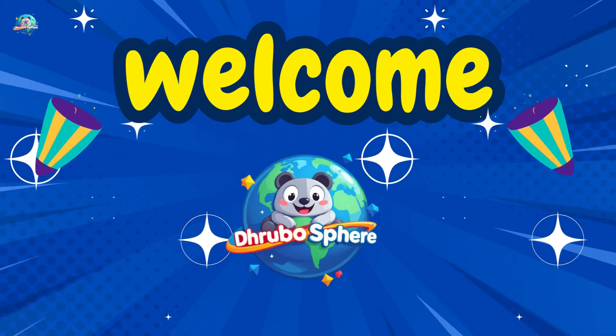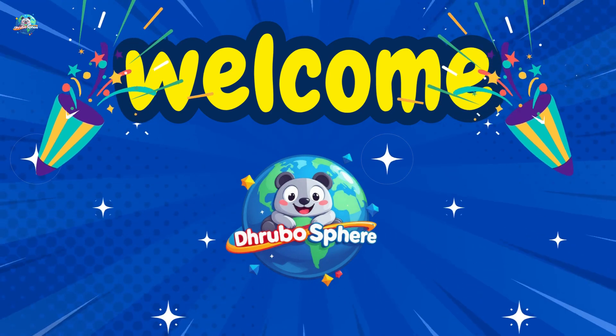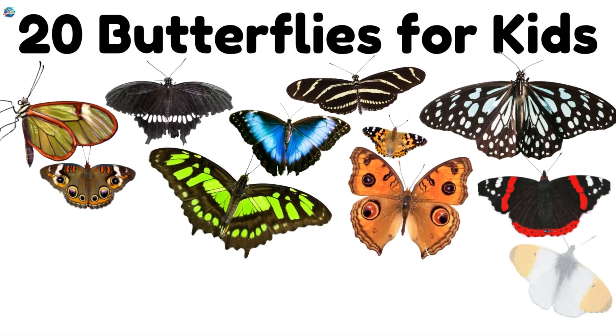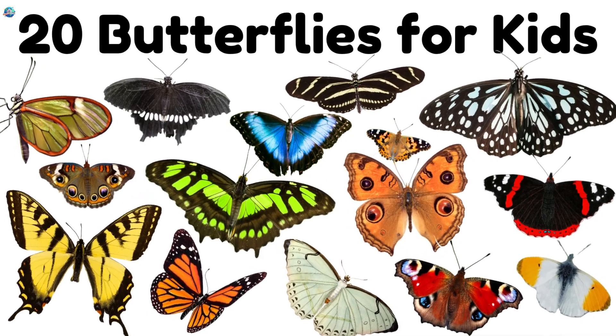Welcome to Drubosphere, where learning is always fun. Today, we're fluttering into the world of 20 beautiful butterflies. Let's go!